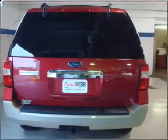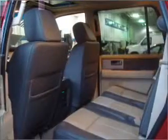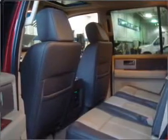Stand out from the crowd with premium wheels. Savor your listening experience with the premium sound system. The anti-lock braking system will help deliver you safely to your destination. Heated seats come for you on cold winter days.